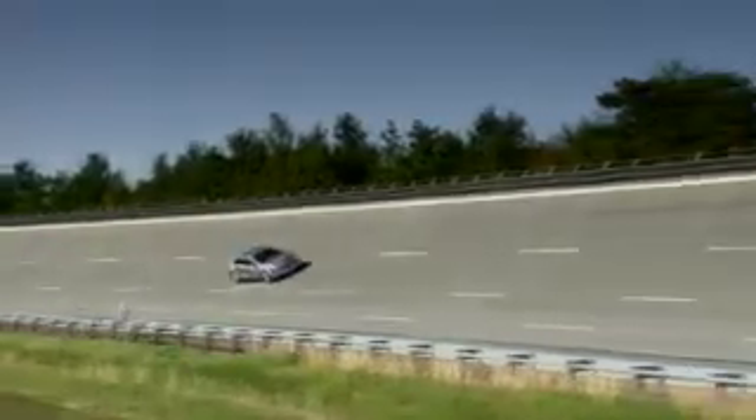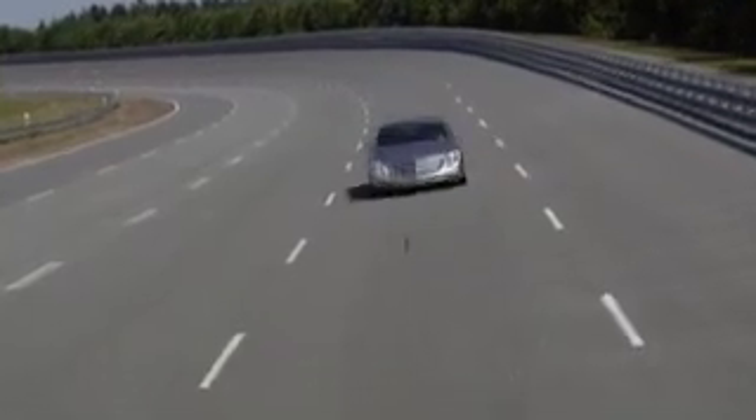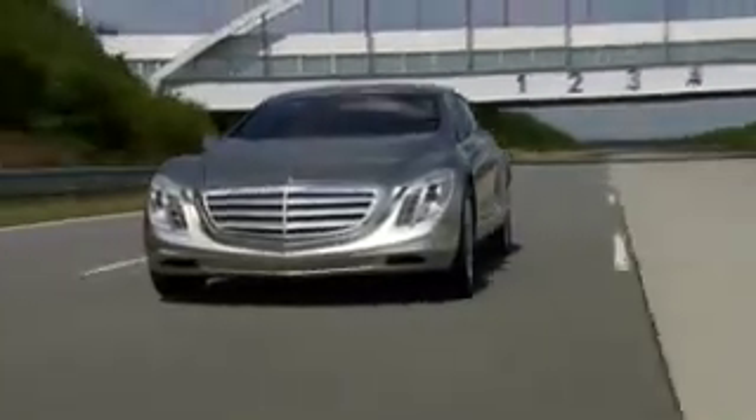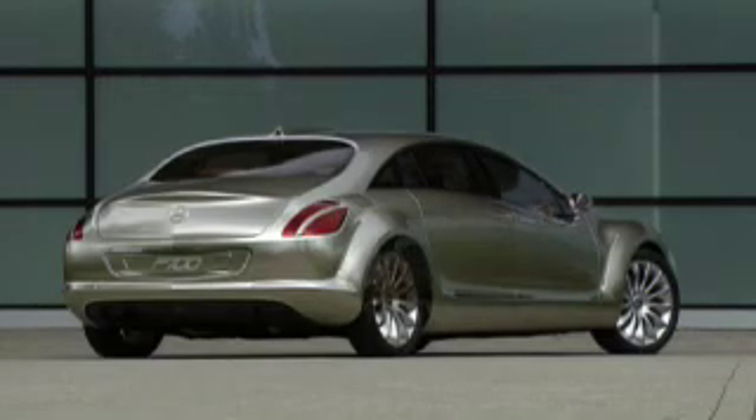The Mercedes-Benz F700 research vehicle makes this idea a reality. The research vehicle is powered by a DeSoto engine and provides an insight at how the comfortable touring sedan of the future could look.